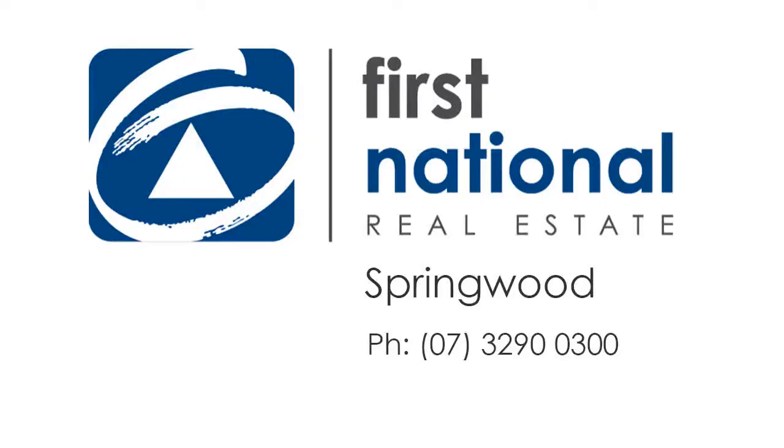For more information, please visit www.sfn.com.au.